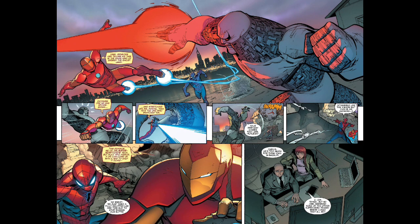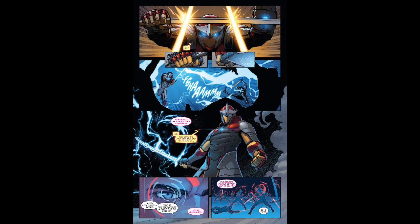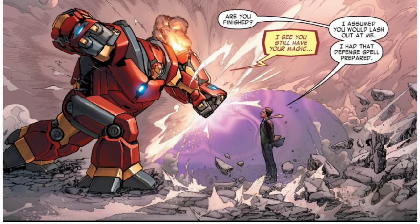This armor is also incredibly durable, being able to take attacks from Regent — though that's debatable since Regent's power level is variable. He used Hyperion's atomic vision, Iceman's cryomancy, and Hulk and Thor's strength. However, Spider-Man and Iron Man were both able to survive Hyperion's atomic vision, which goes down to the molecular level and is able to vaporize opponents. Hyperion was actively trying to kill them and failed.